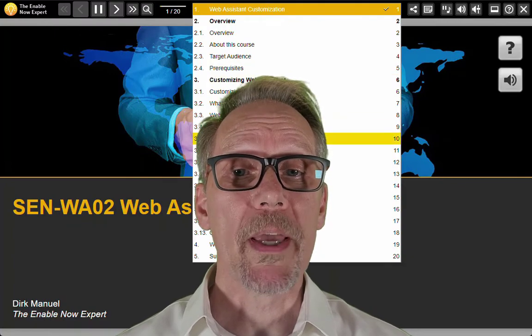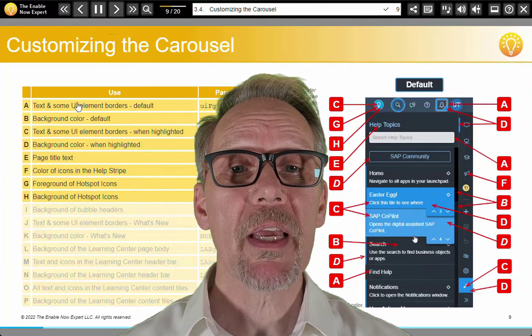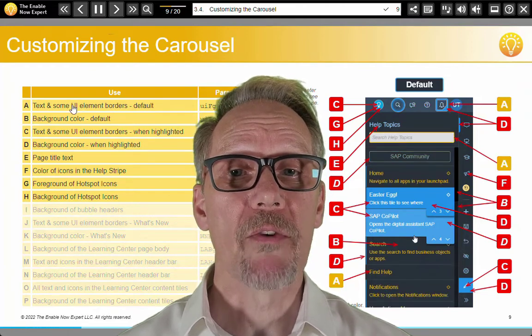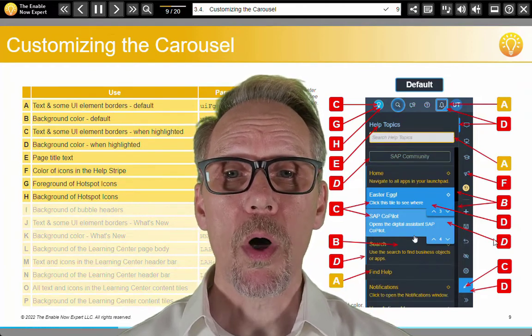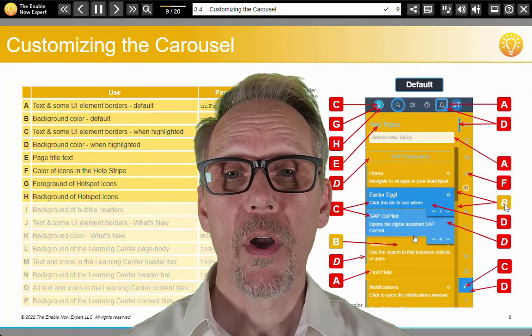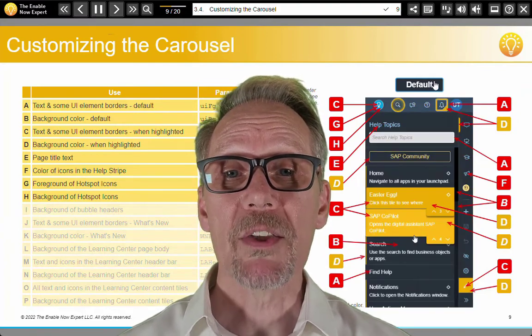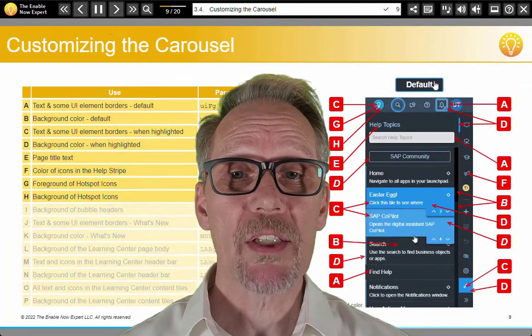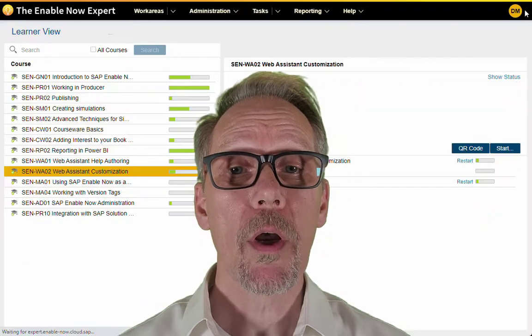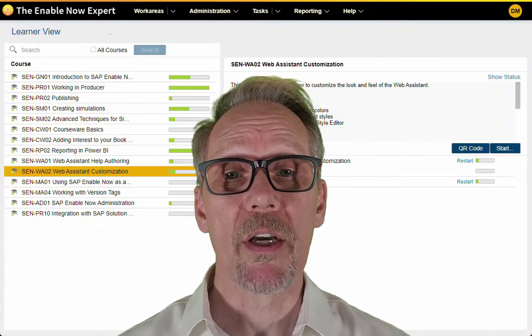This will give you access to all my existing courses, all updates for each new release of SAP EnableNow, and all new courses I release. What's more, I've developed all of these courses using SAP EnableNow itself and they're also being delivered using SAP EnableNow, which means that as you learn, you'll see some great examples of what the product can do, hopefully triggering your imagination and spurring you on to even greater heights yourself.